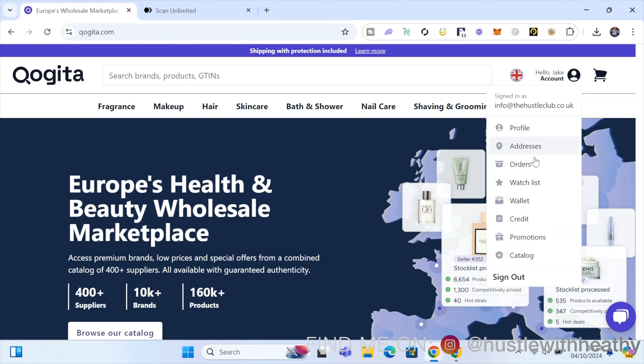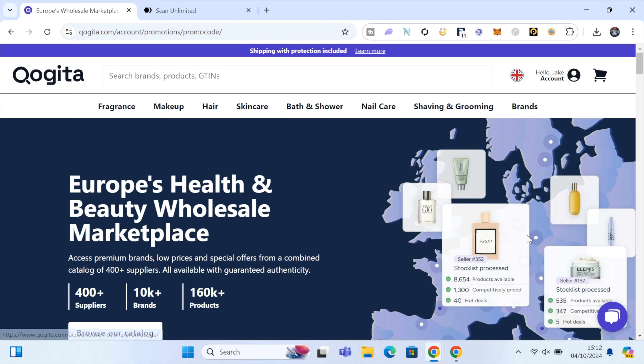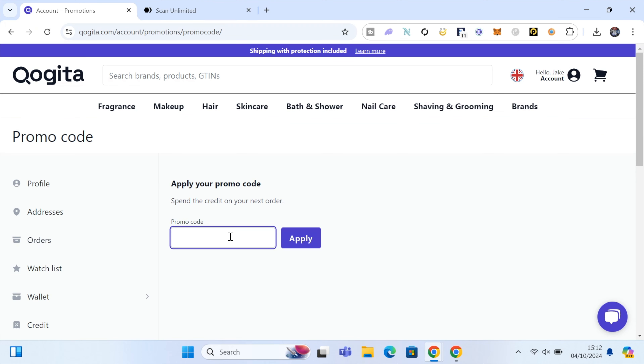The first thing you want to do is set up your Kogita account, then head over to promotions in your account, put in the code HEFE100, click apply, and that's going to get you £100 credited to your account that you can use on your very first order.